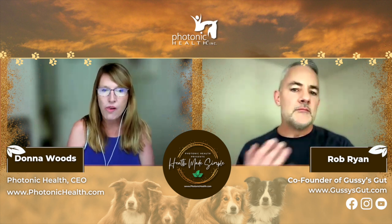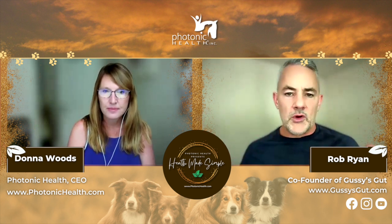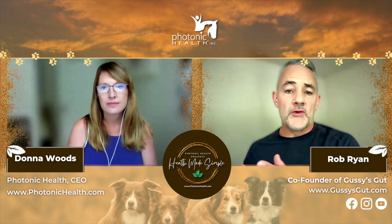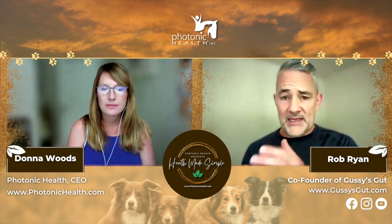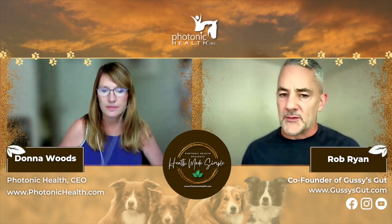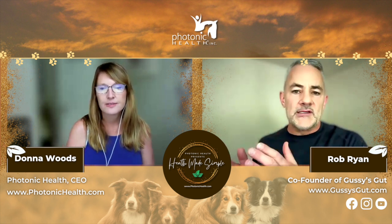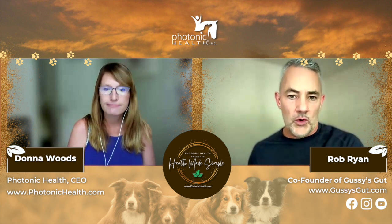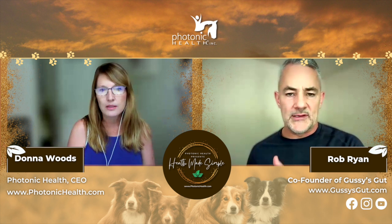I talked about getting it from the sun. One of the reasons they think we have an increase in macular degeneration, both in people and our pets, is two things: the increase and rise in seed oils and vegetable oils in both human and pet diets — it's all over pet diets and it shouldn't be.